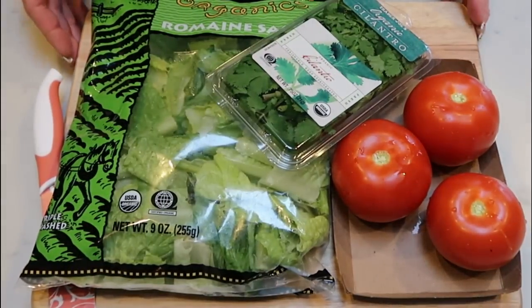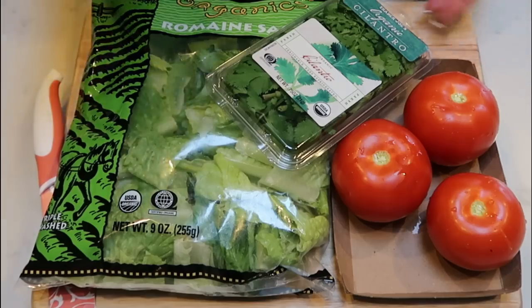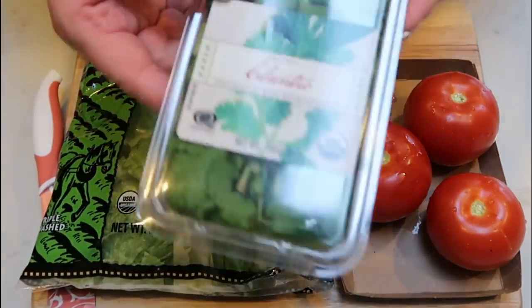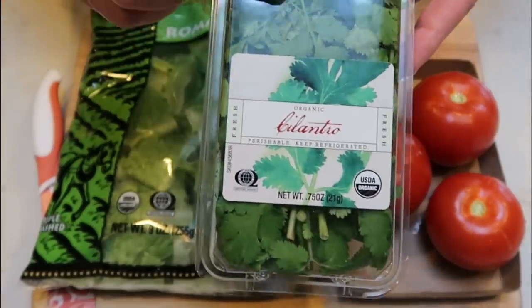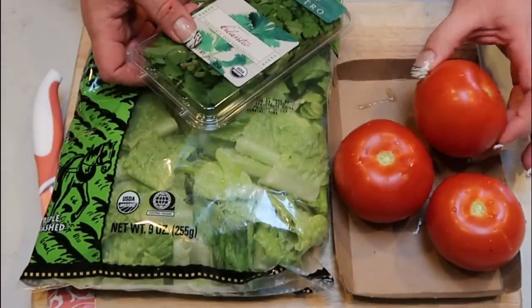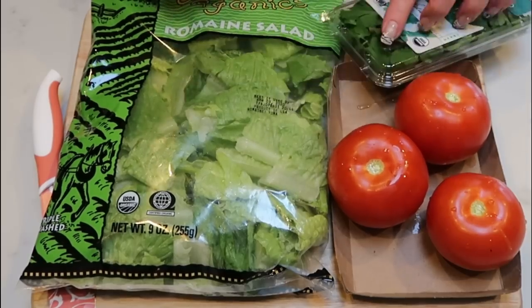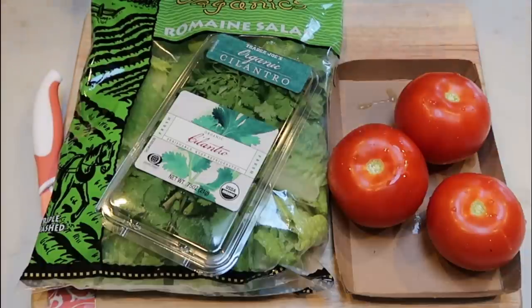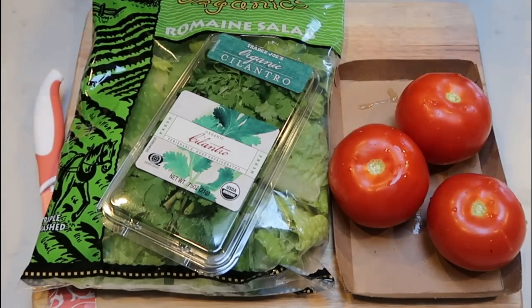While the quinoa cooks, I'm going to bag up some romaine lettuce in a Ziploc bag, chop up some cilantro and bag that up, and then wash and chop these organic tomatoes and put them in a little baggie too. When we go to eat, we'll just empty the contents of the little bags — everything will be nice and crisp and fresh. Let's get everything chopped up.